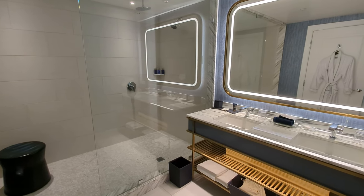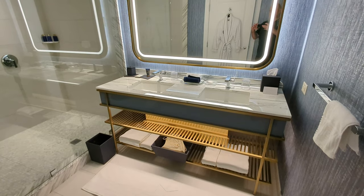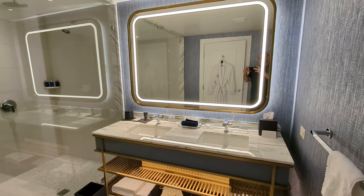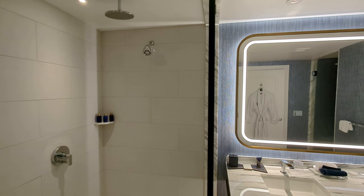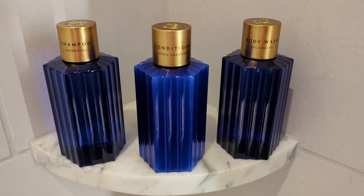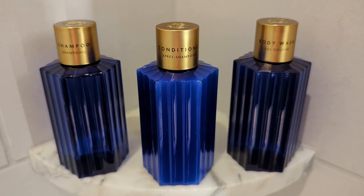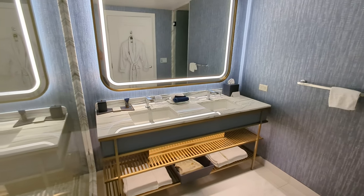The bathroom is beautiful with accents of gold, blue, silver and white. The marble countertop with the back and front-lit mirror behind really does look stunning. The very large shower has both ceiling and wall-mounted spray heads to choose from. I love the premium toiletries and these beautiful blue bottles shaped like the columns in the casino below — I appreciate little details like that, it makes a difference.